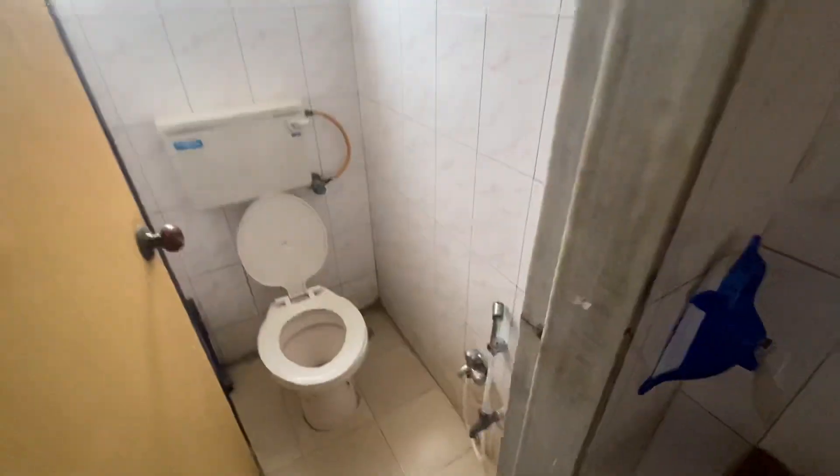Going further this side, there are two washrooms — a bathroom and a washroom. There's a lot of privacy also.